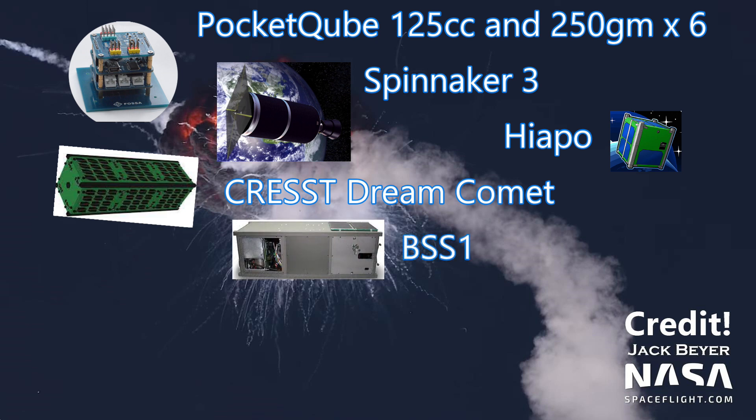Benchmark Space Systems had also included their BSS-1 three unit cubesat. This satellite was meant to demonstrate their DFAS propulsion system, which uses inert non-toxic powdered fuel that can be pressurized and activated in orbit.